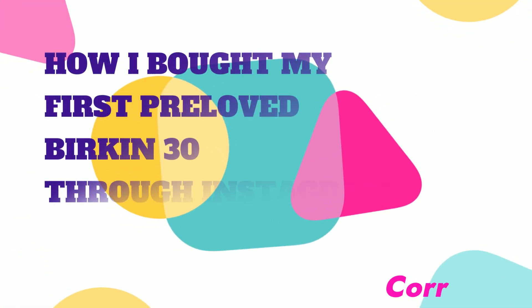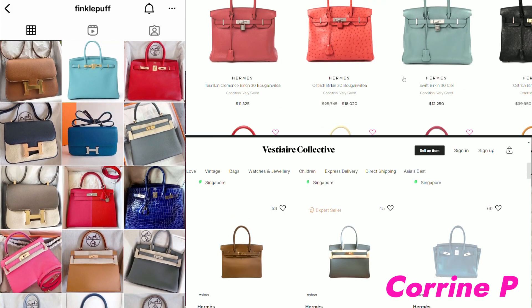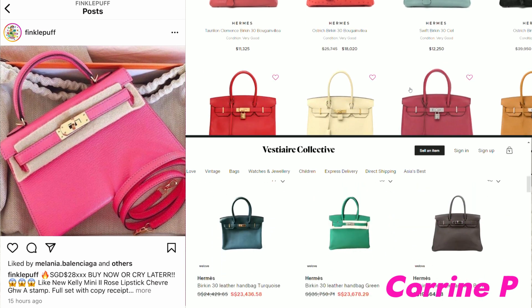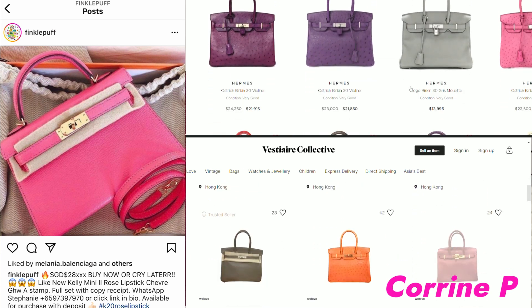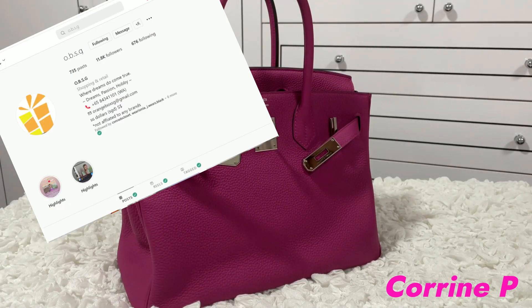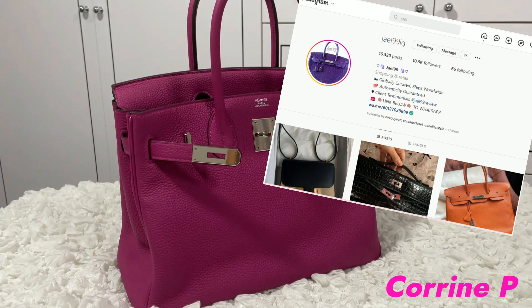Before we drop tens of thousands of dollars on a handbag, we want to get as much information as we can so that we can make better informed decisions. Today, I want to share with you my experience in buying my very first Birkin bag through an Instagram seller. This was my very first Hermes bag as well as my very first pre-loved bag. I'll show you the buying process, how I got the bag authenticated, and my thought process when deciding which reseller to purchase from.